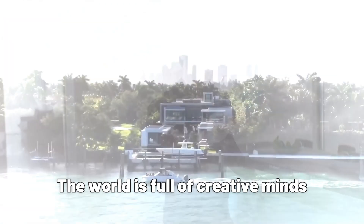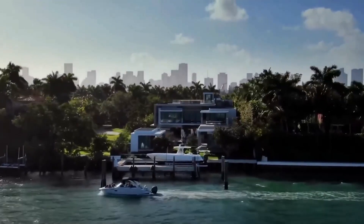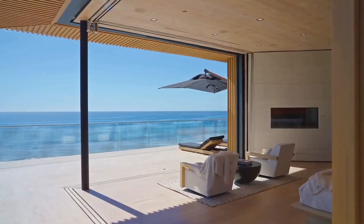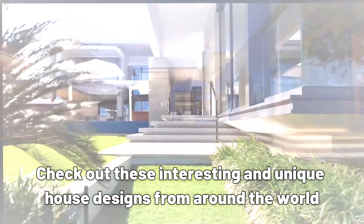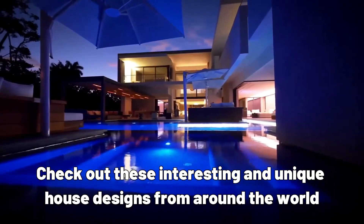The world is full of creative minds that transform the way we perceive even the simplest things, like houses. Some unusual houses seem to defy gravity, while others look like they're from another planet or made of glass. If you need some design inspiration, check out these interesting and unique house designs from around the world.